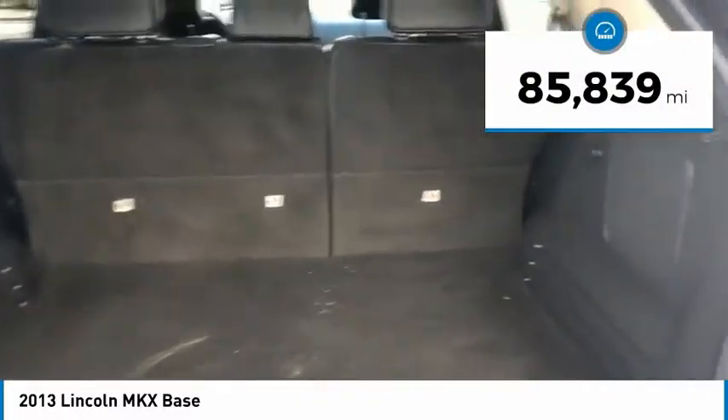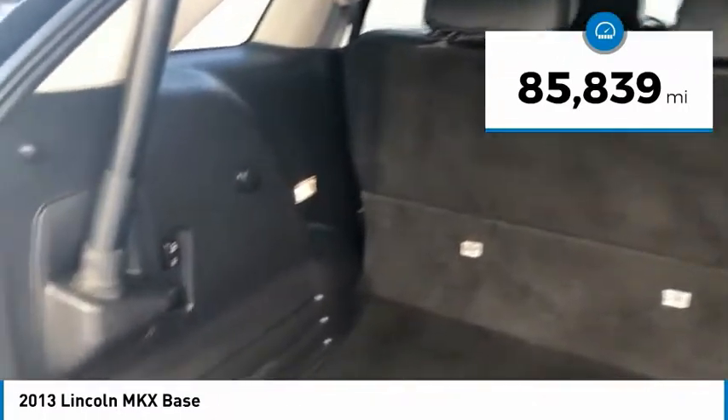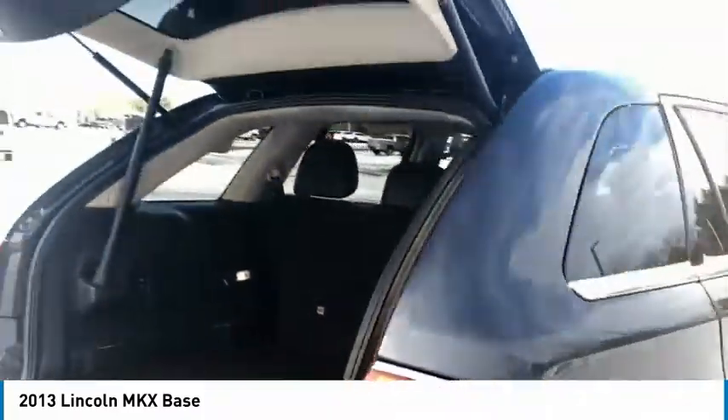This vehicle has less than 90,000 miles. Here are some of this vehicle's great options: electronic stability control, power lift gate, brake assist, traction control.